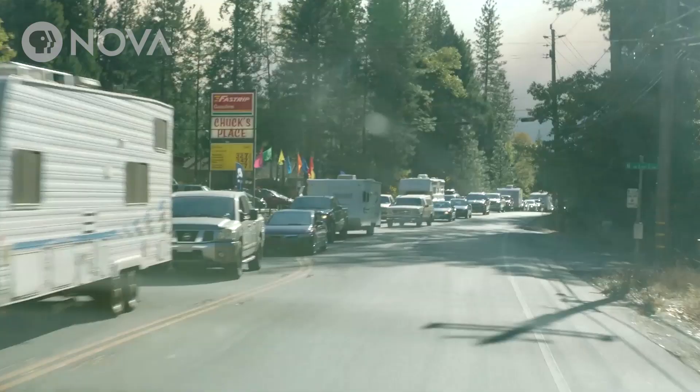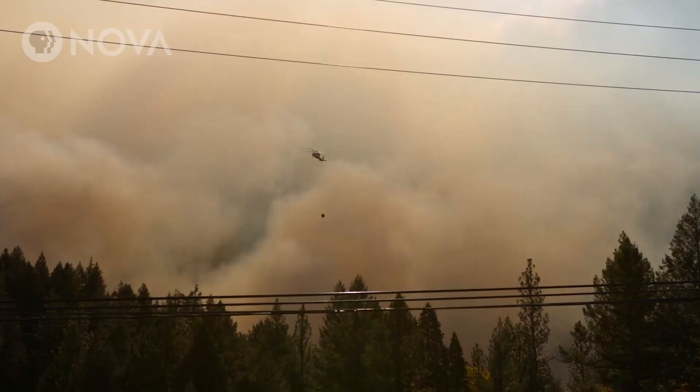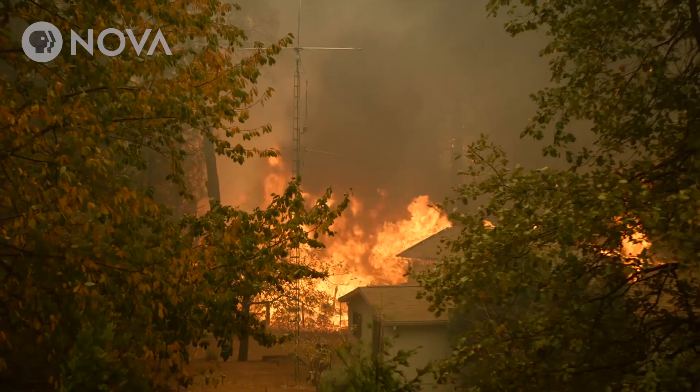We have to design our communities so that if a few houses are burning, it will not spread to the whole community. We'll see more and more fires. This problem is not going away.